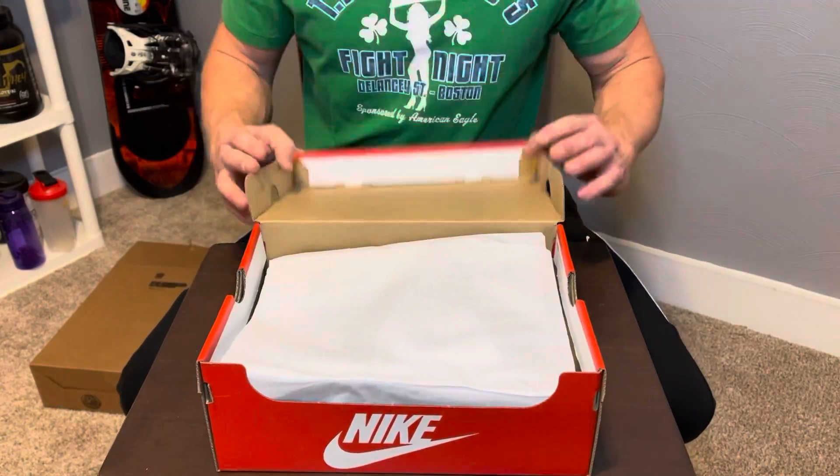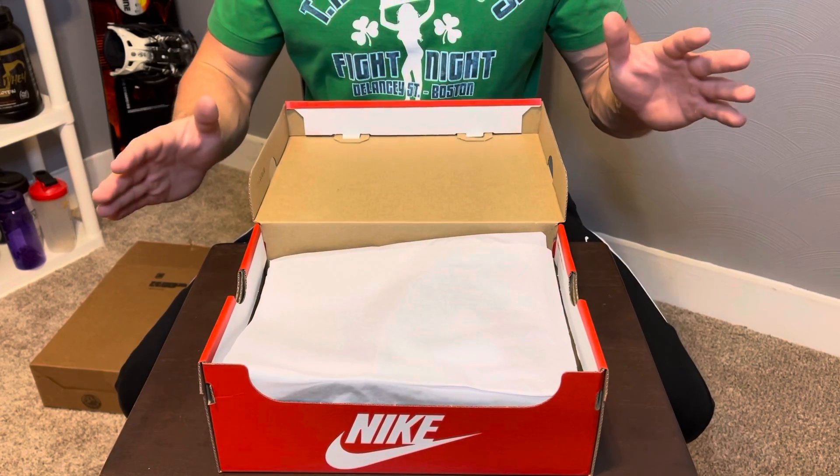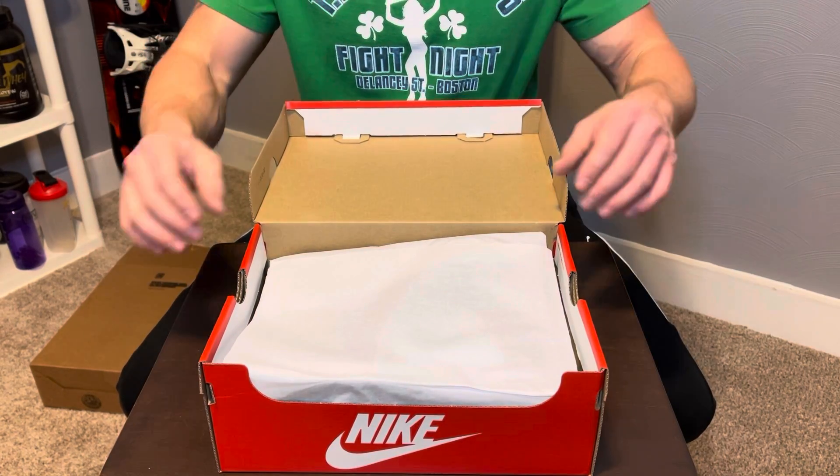Alright guys, an orange and white Nike box — come up close and let's check these out guys. Like always, this is a brand new pair of shoes for me. I've never seen this pair. Like always, I like to show you guys at the same time as me.